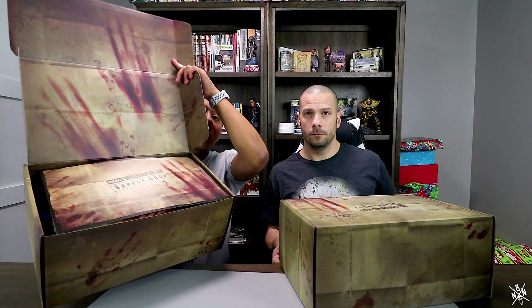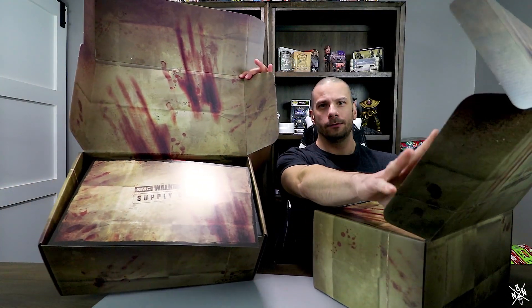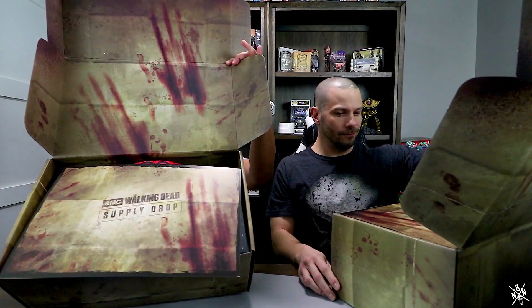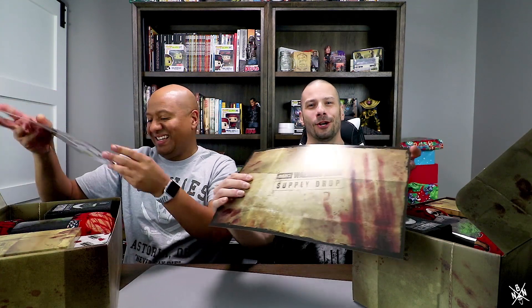I'm going to open it this way first because I did see that there's lots of blood handprints. This box is so big — just take a look at that, guys. Normally on the back of this card will be everything that's in the box, but we're purposely not looking at it.